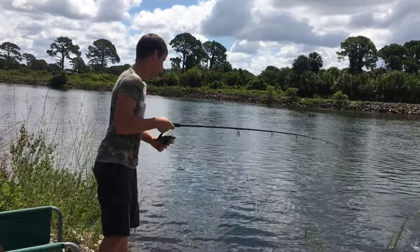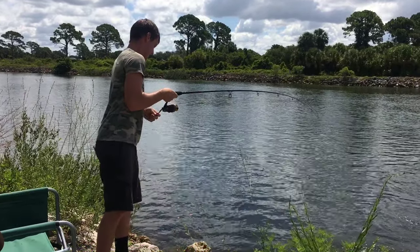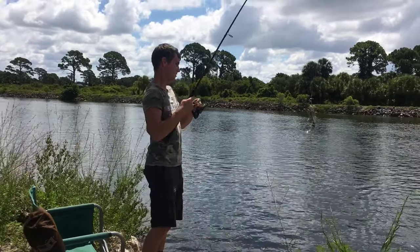There's another one — sheephead again! There's another one.